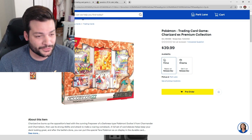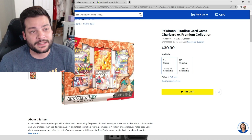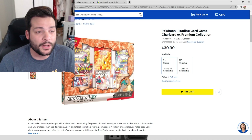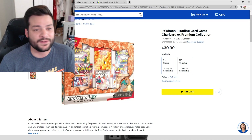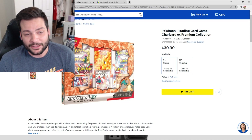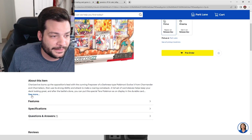For each Charizard EX Premium Collection box on my website, if you spend more than $75 you'll automatically get free shipping. Otherwise it's a $5 flat rate shipping.